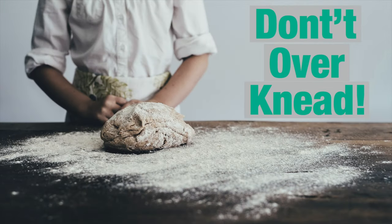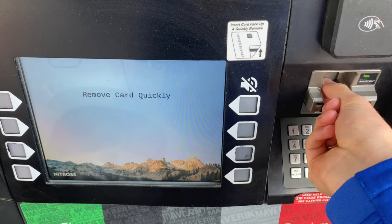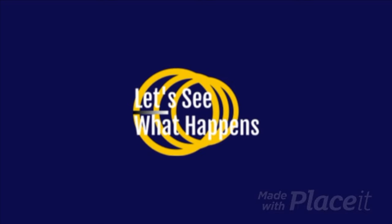Life is full of rules. Small or big, they impact almost every part of our lives. Together, let's see what happens when we break the small everyday rules.